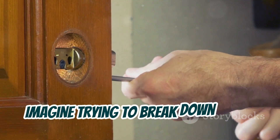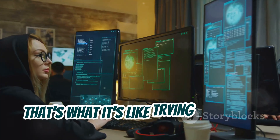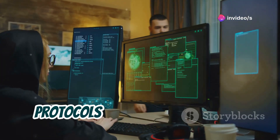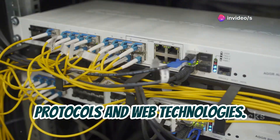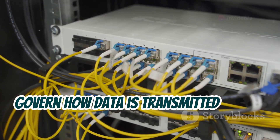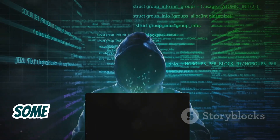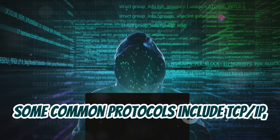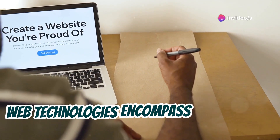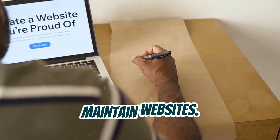Imagine trying to break down a door without knowing how a doorknob works. That's what it's like trying to hack a system without understanding network protocols and web technologies. Network protocols are the rules that govern how data is transmitted over a network. Think of them as the language of the internet. Some common protocols include TCP, IP, HTTP, and DNS.